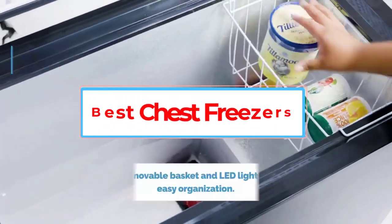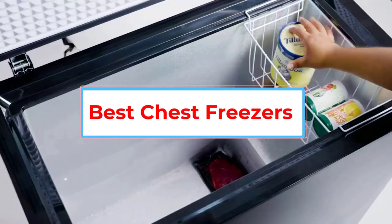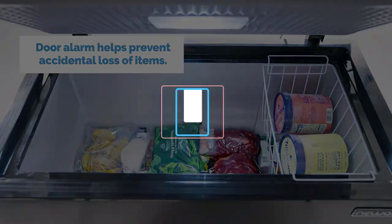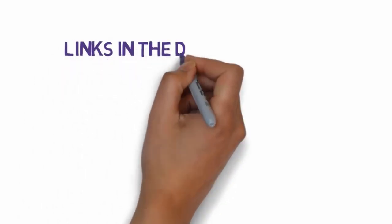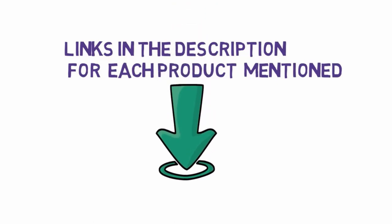Are you looking for the best chest freezers? In this video, we will look at some of the 10 best chest freezers on the market. Before we get started, we have included links in the description, so make sure you check those out to see which one is in your budget range.